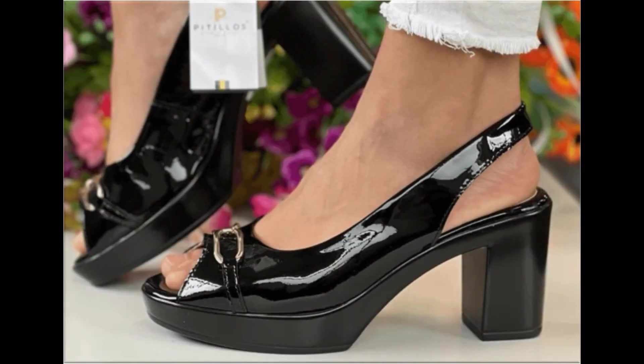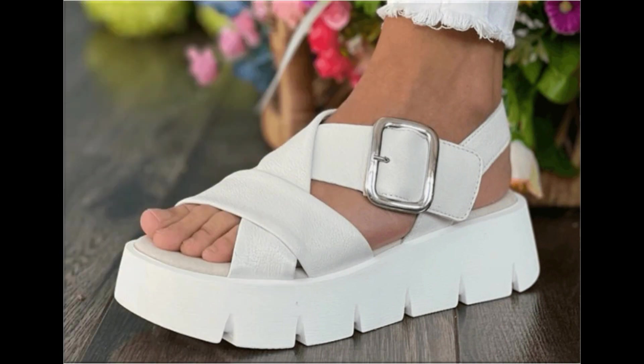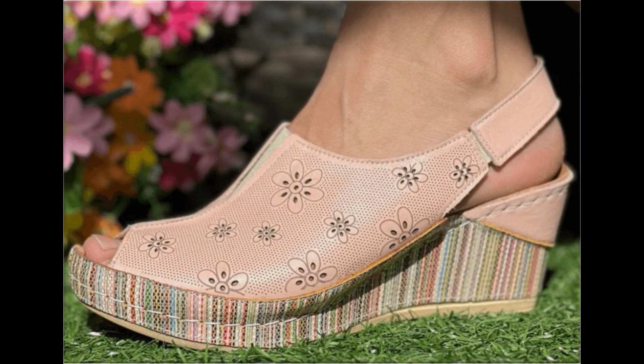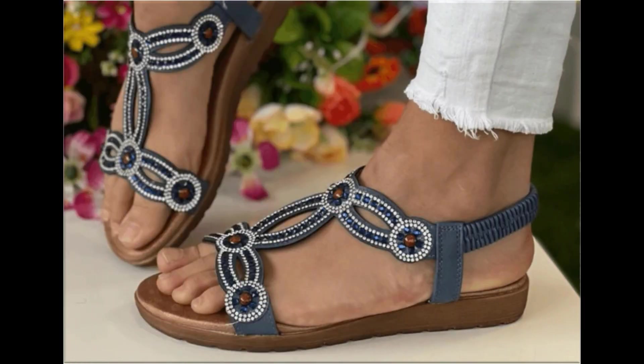This is a very practical collection and it is fit for all of you, because here you find different lengths of heels — low heel designs, medium heel designs, and high heel designs are all part of this particular collection. Please keep in touch with this video till the end so that you can go through all these designs one by one.